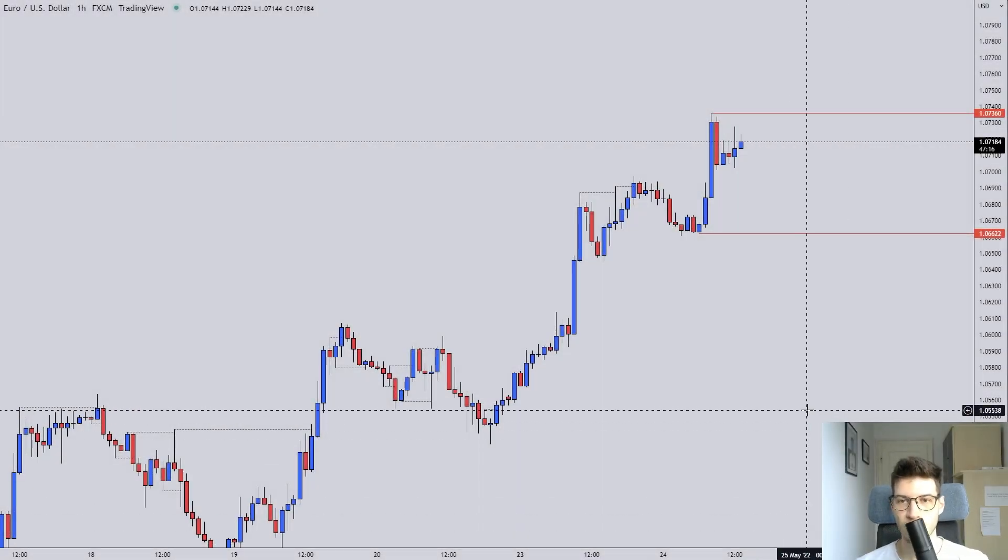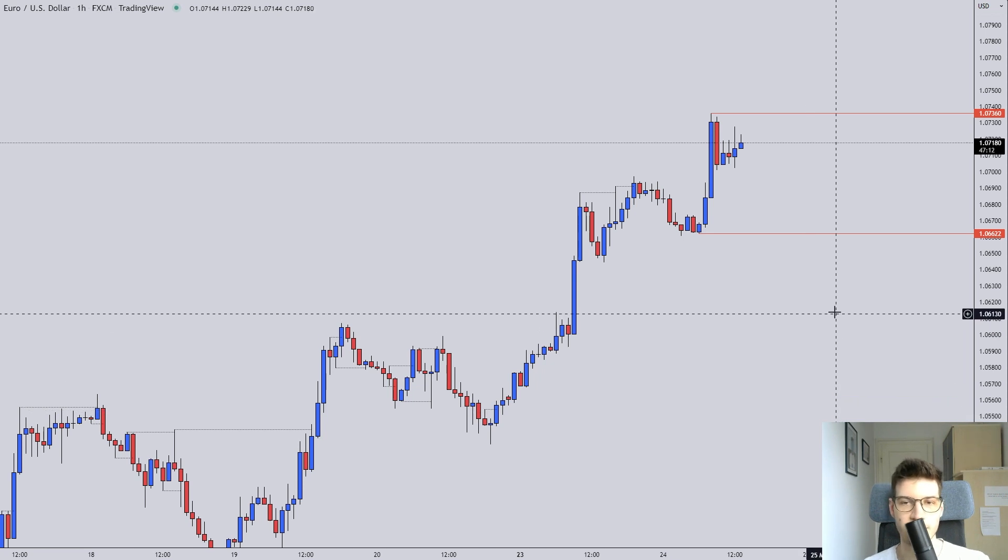Hello folks, welcome to the Tuesday forecast. Let's get right into looking at the markets.